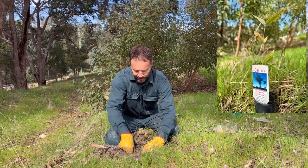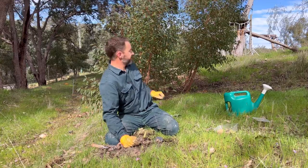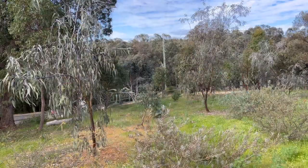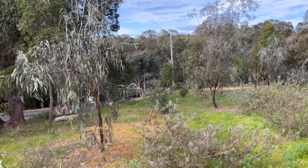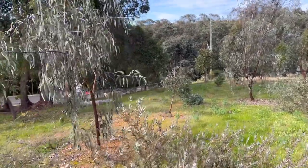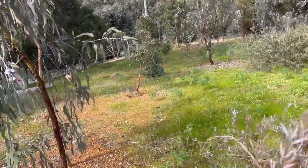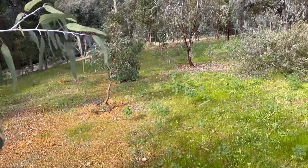This little one here is the Jarrah, just like the group of three behind me which are about three years old. This section here was the first to be revegetated — about six years ago. There was nothing here before this. It was just bare with a gravel road going through, which I leveled out and started the replanting.